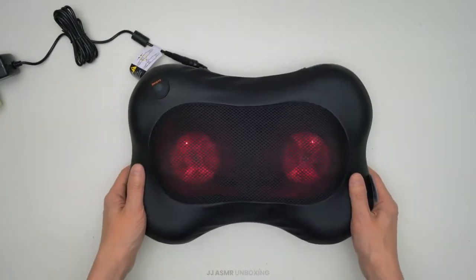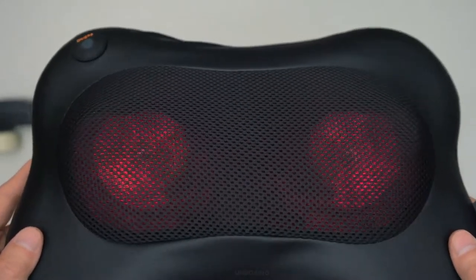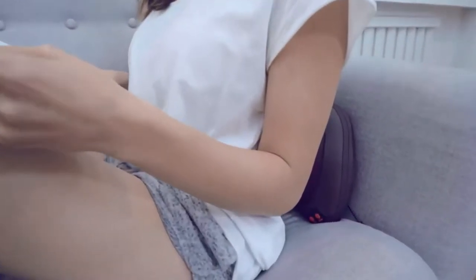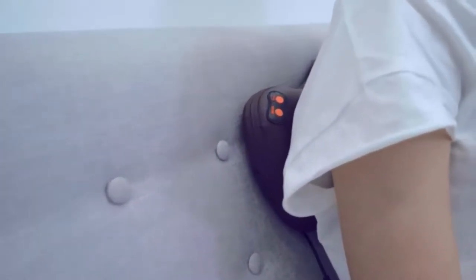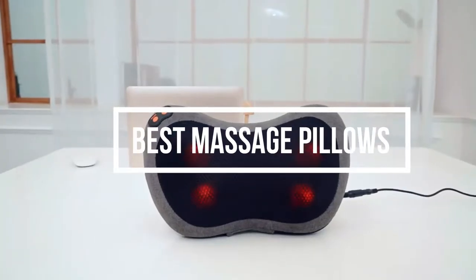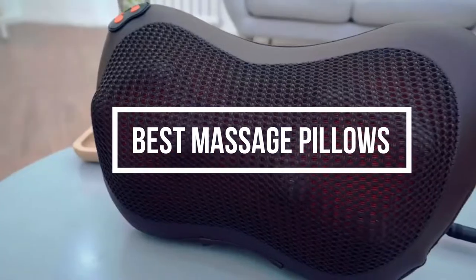Sometimes we feel like we need a long day at the spa or a massage parlor, but where's the time? Shuffling from home to work and trying to beat the traffic to get home on time, rest is more on the mind at that time. There are so many options out there when it comes to massage pillows, and that alone can put you in quite a fix. In this video, we break down the 5 best massage pillows in the market.